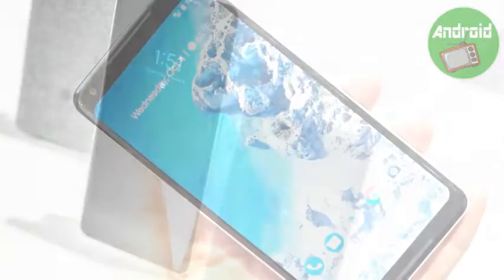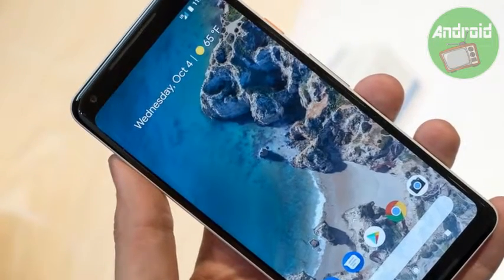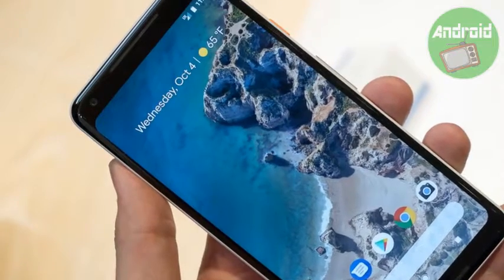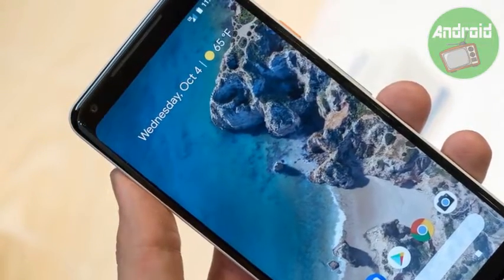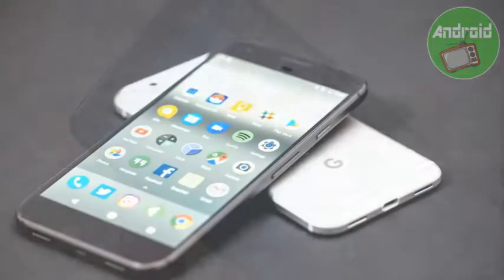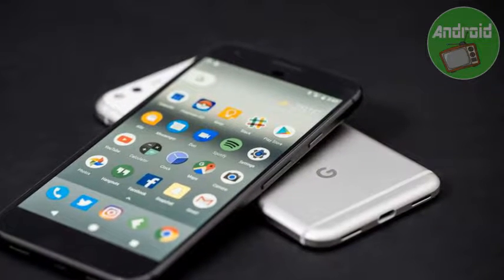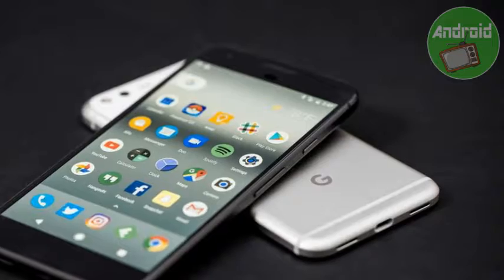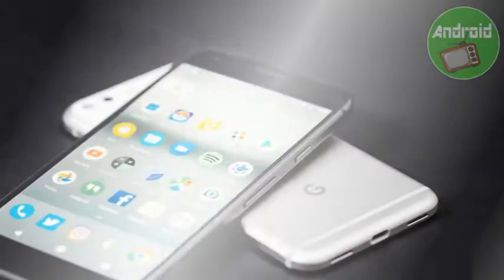The smartphone houses a 3,520mAh battery and offers 4G VoLTE, 3G, Wi-Fi, Bluetooth, GPS, NFC, and USB Type-C as connectivity options. It comes with a 12.2MP rear camera with f/1.8 aperture and optical and electronic image stabilization with LED flash. There is also an 8MP front shooter with an aperture of f/2.4 for selfies.